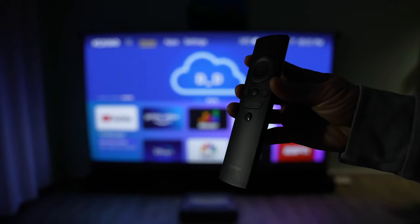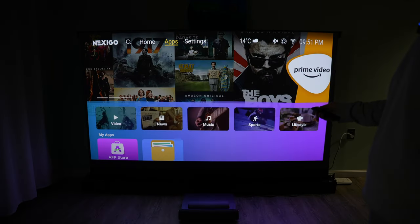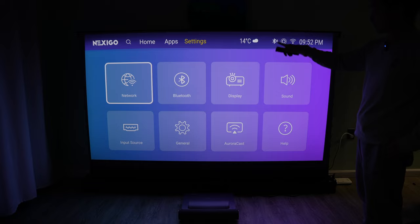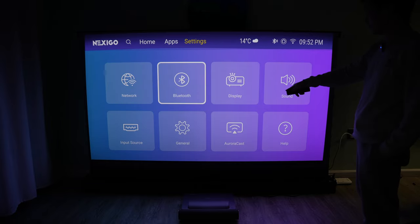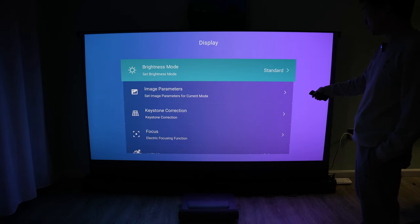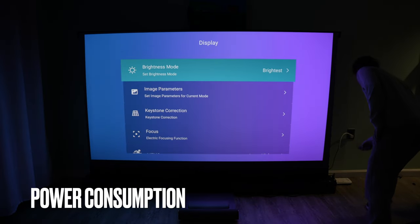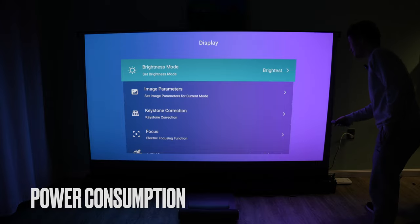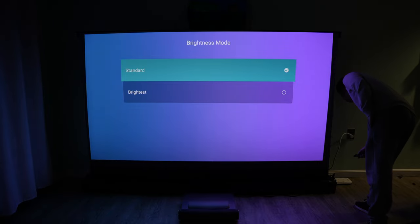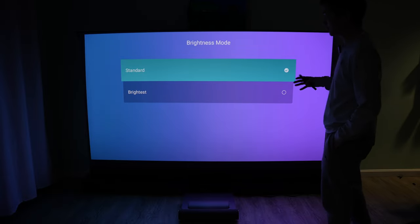I can navigate using this easy-to-use remote. It sort of feels like Apple TV or Fire Stick — quite snappy and responsive. That's the settings page: network, Bluetooth, display. Brightness mode is standard. Let's go with the brightest mode. The power consumption currently is 247 watts. If I revert back to standard, the power consumption is 199 watts — about 50 watts of difference.